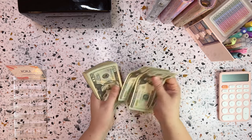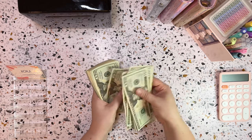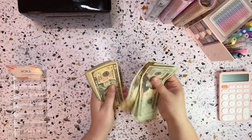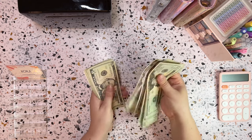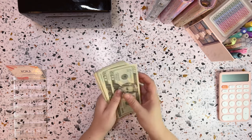Counting up the cash stack... So $543 is what we have.